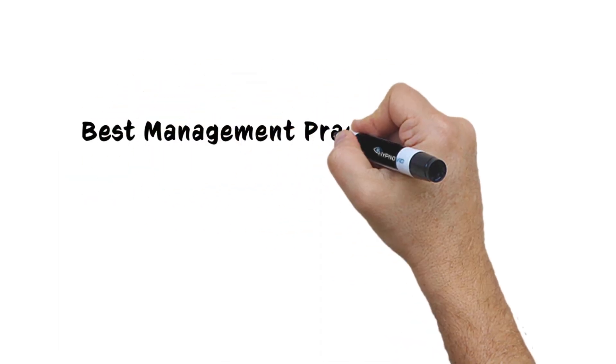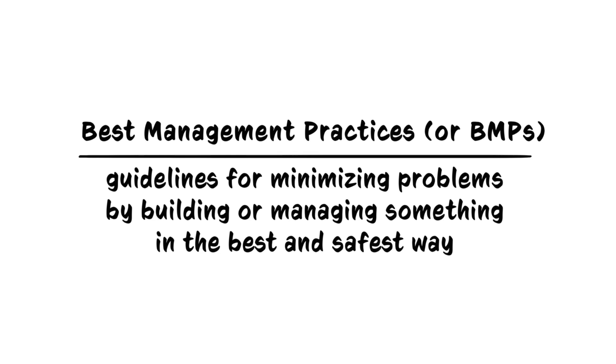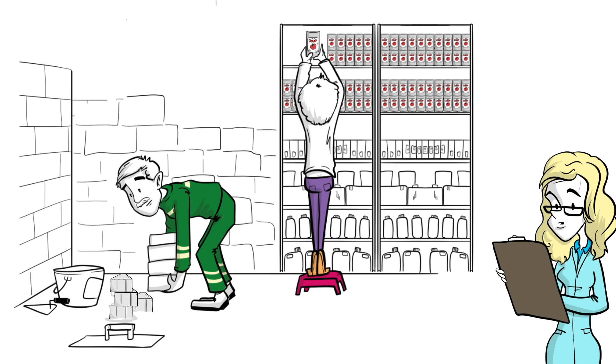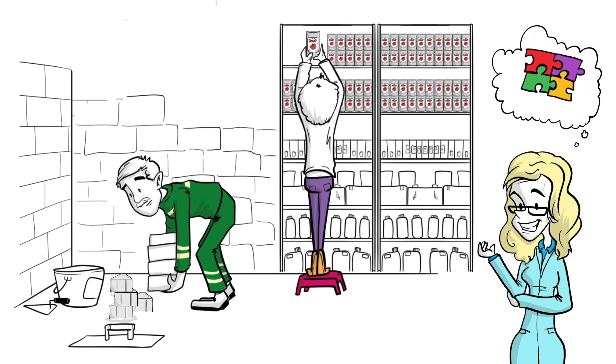Best management practices, or BMPs, are guidelines for minimizing problems by building or managing something in the best and safest way. The BMP concept applies to many industries, such as food distribution and construction. BMPs are based on science, using research results to minimize risk.